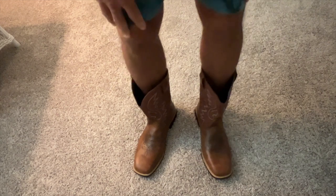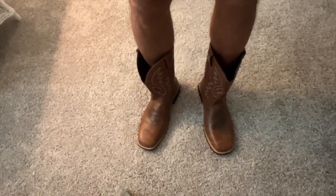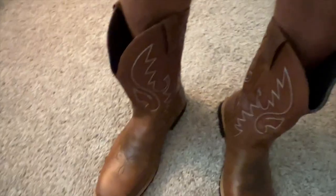If you like this video, subscribe to my channel and check out my other awesome videos where I show you cool stuff like these bad-looking boots. Peace out!